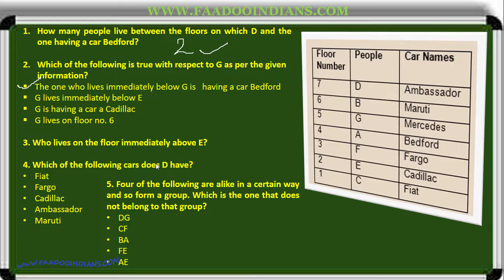Who lives on the floor immediately above E? Above E it is F — answer is F. Which car does D have? Ambassador. The four of the following are alike in a certain way — which is the one that does not belong to the group? Checking: D-G one space, C-F one space, B-A one space, F-E no space, A-E one space. Only F-E has no gap in between, so F-E is the answer.